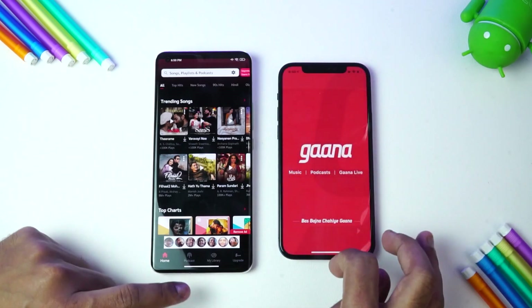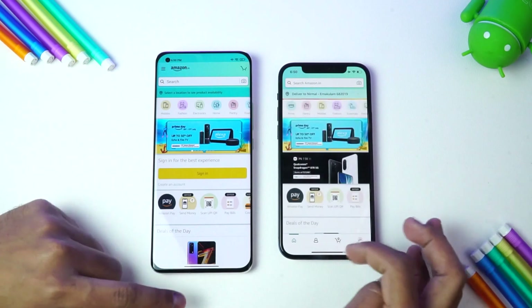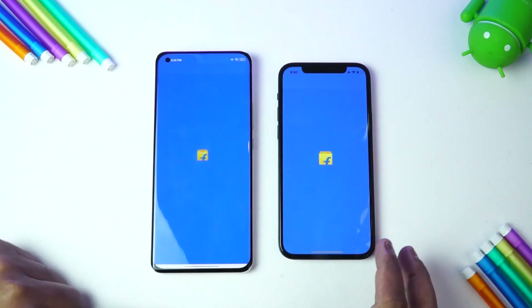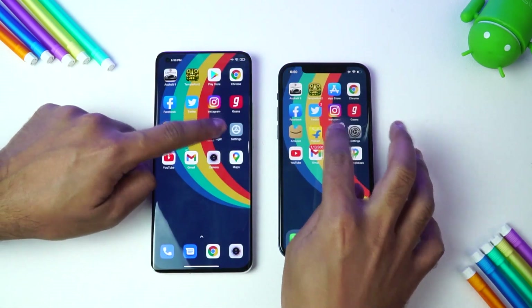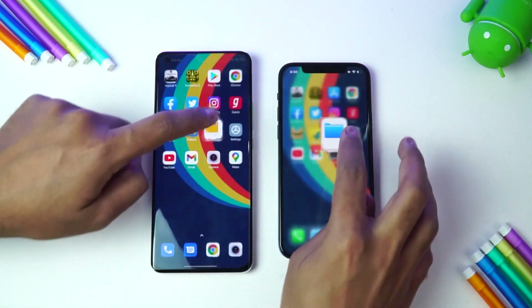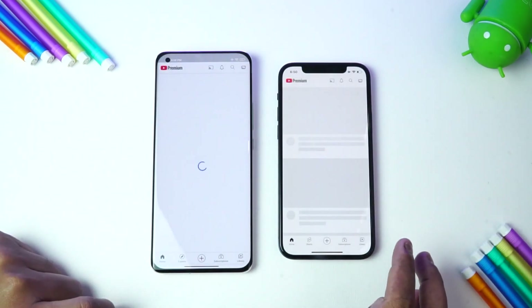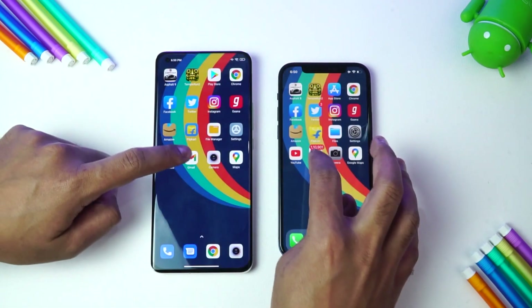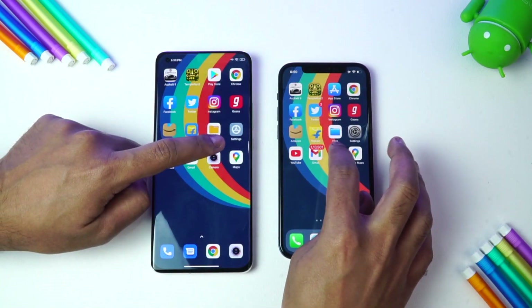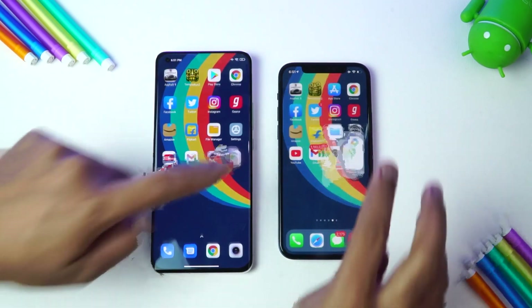Let's skip that one. Amazon — Mi 11 Ultra is faster. Flipkart — iPhone 12 is faster, though it's taking a lot of time. Files — iPhone is faster. Settings — almost the same time. YouTube — Mi 11 Ultra is faster. Gmail — Mi 11 Ultra is faster. Camera — iPhone is faster. And finally Maps — almost the same time.